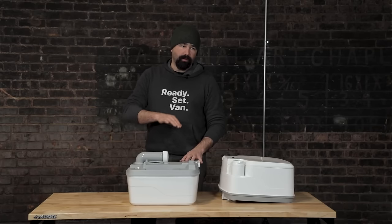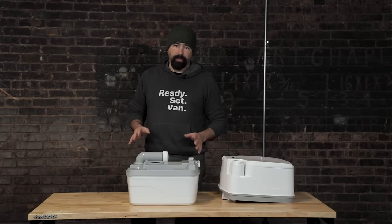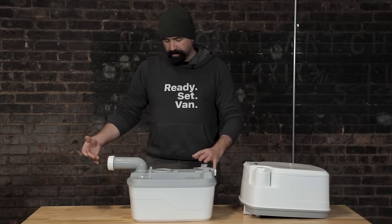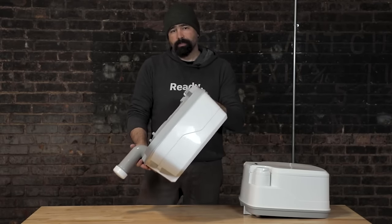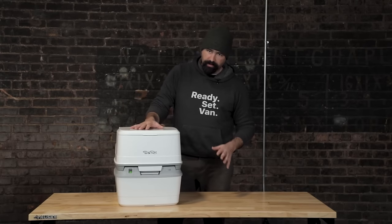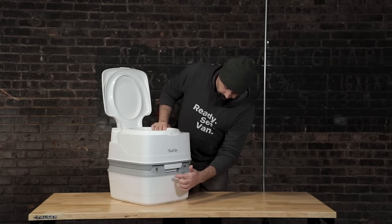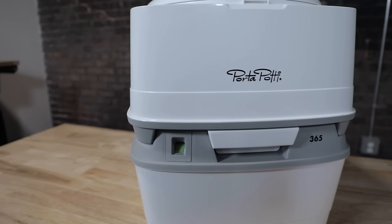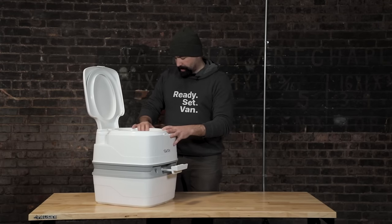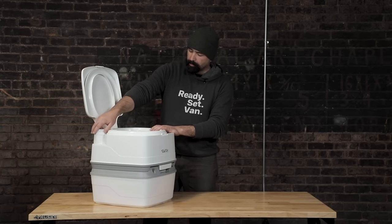It doesn't smell. In fact, all of the toilets in this video, with the exception of the Luggable Lou, do not smell when used properly. You simply swing this arm out, take the cap off, and you can pour it out into a regular toilet. You can also pour it into a dump station. One nice thing about the cassette toilet is it has a little gauge on the front that tells you how full the container is. When you use it, you pull this little gate out and it opens like a little trap door in the bottom. And then this is like a little pump thing to clean the bowl.